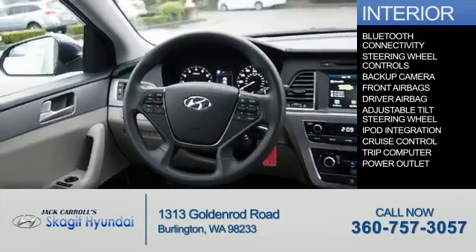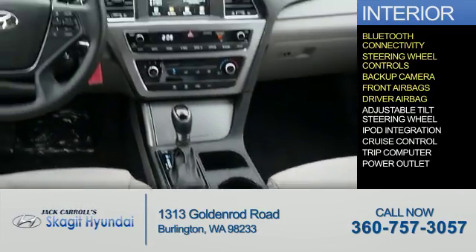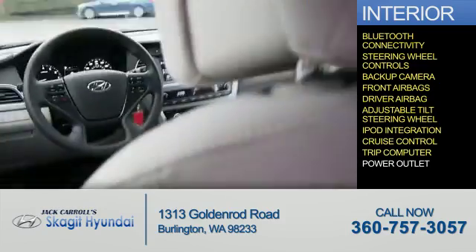Inside you'll find Bluetooth connectivity, steering wheel controls, a backup camera, front airbags, driver airbag, an adjustable tilt steering wheel, iPod integration, cruise control, a trip computer, and a power outlet.